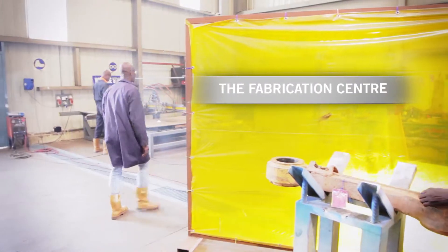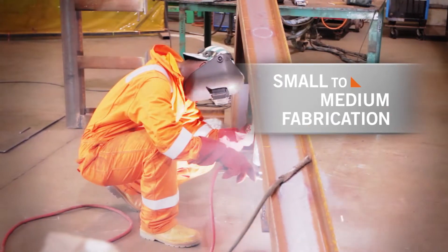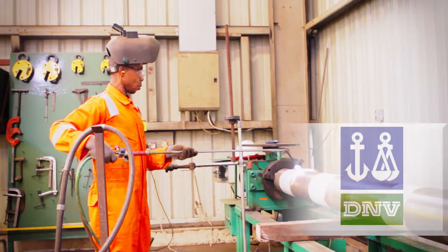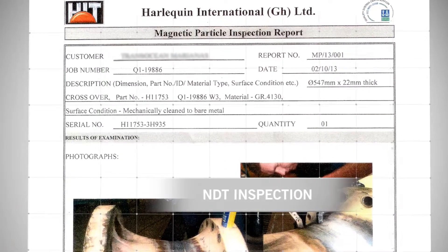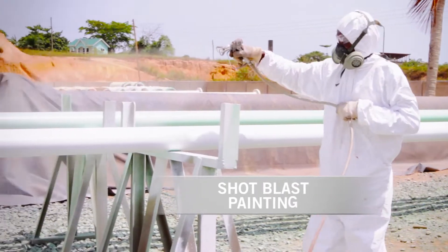The Fabrication Centre, where we carry out small to medium-sized fabrication, including DNV-certified staff, MDT inspection, CNC profile cutting and shot blast and painting.